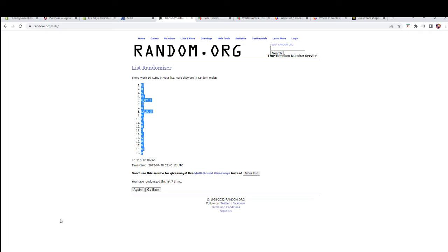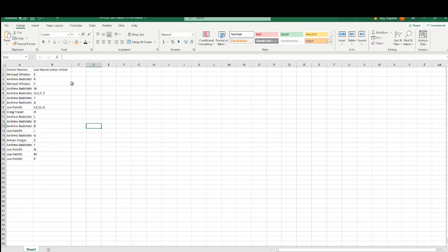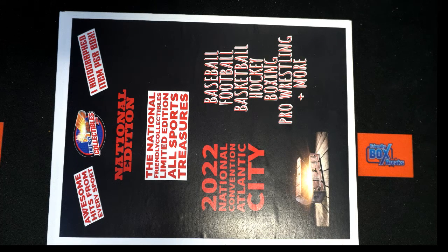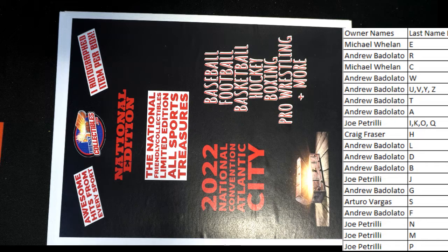I'll write E down to P. All right guys, this is last name letter — last name starts with tonight. Last name letter, last name starts with tonight. All right, good luck guys, here we go.